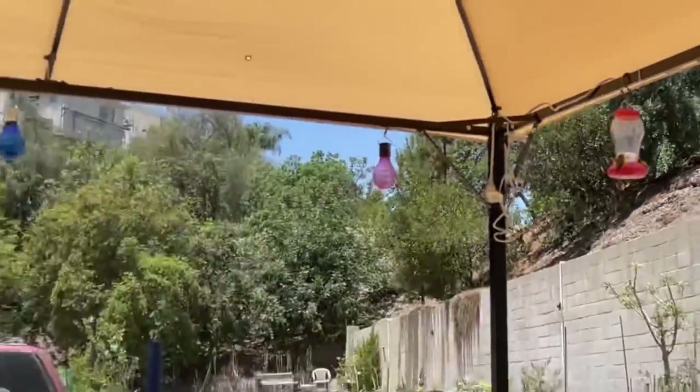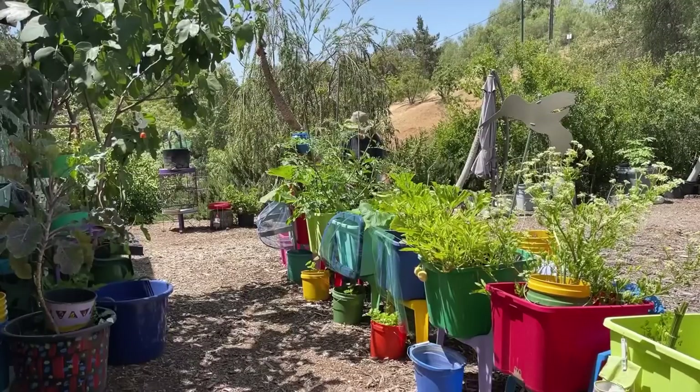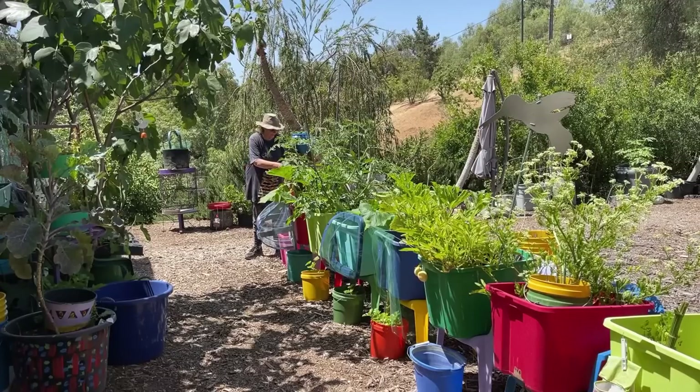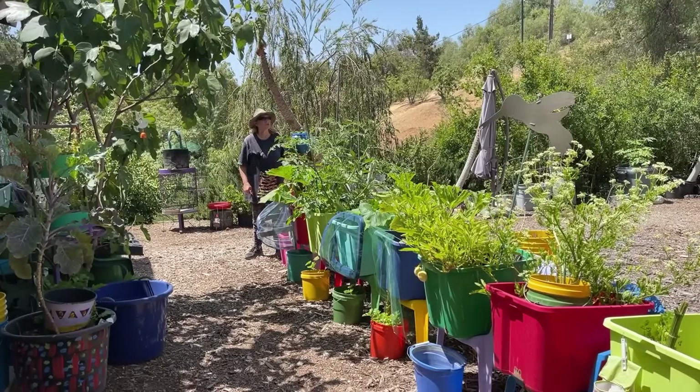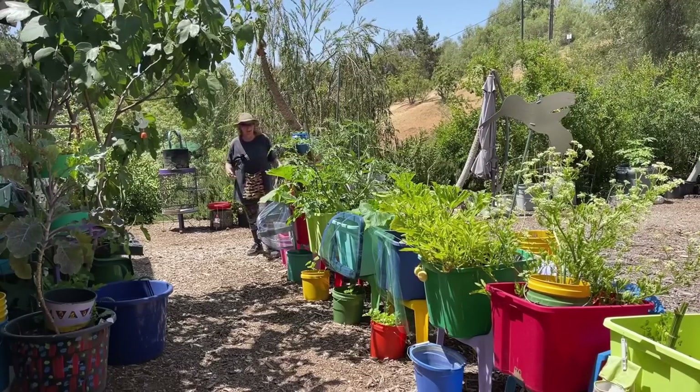I don't need that. Anything the squash doesn't need as far as leaves, you can just get rid of it. A couple things here I don't need. Oh my gosh, it is June 15th already! It's time for a garden tour. I better go do that right now.